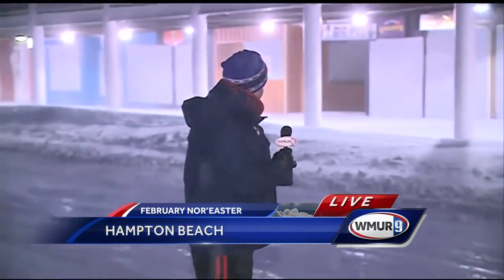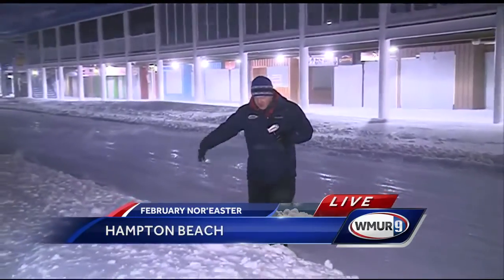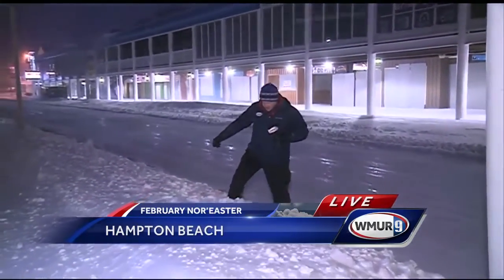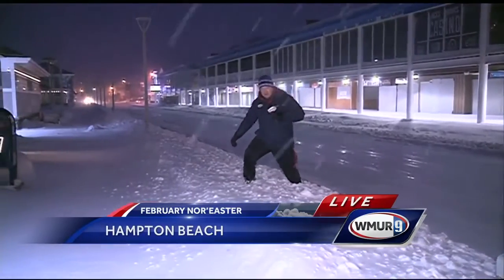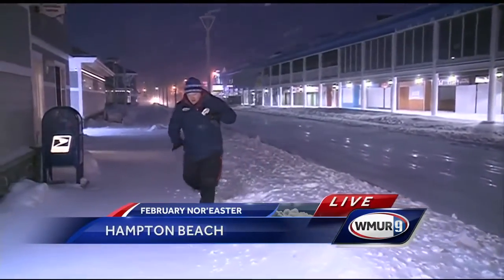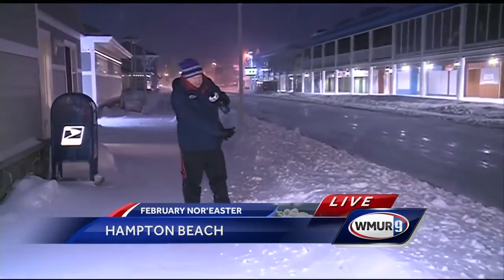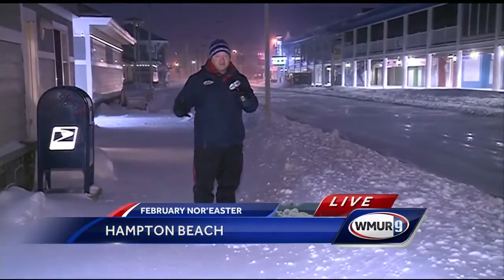I'm standing on a spot you may even recognize. Behind me is the casino ballroom here, the strip here. And right in front of me, a pretty tall snowbank from where the snow plows have been plowing the roads all night long here. Over on the sidewalk, you can see the drifting of the snow — sort of the smooth angling of the snow right here in front of me. That's because of those winds.